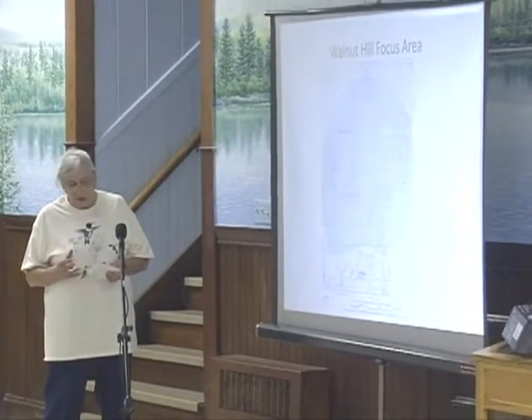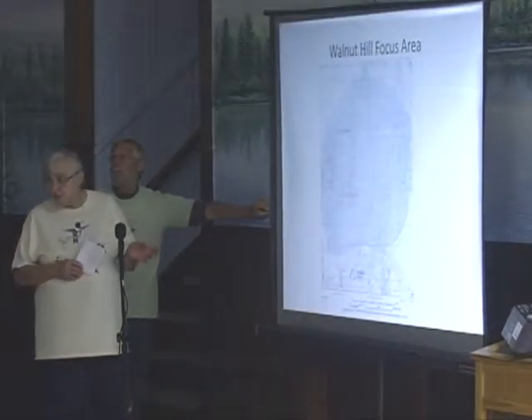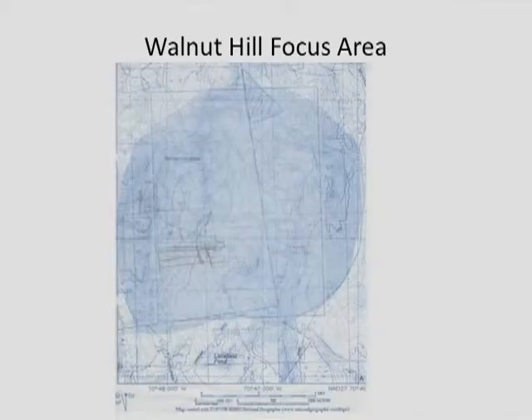This Walnut Hill focus area — the state has a conservation action plan that identifies areas around the state that are of ecological significance. In Maine, Walnut Hill is one of those areas. The more or less circular area is the full Walnut Hill area. This is due to the area having a forested expanse of rolling uplands interspersed with a high density of streams, wetlands, vernal pools, and pocket swamps. Taken all together, these various upland and wetland types create a wide diversity of plant and animal habitats. That's why this area is considered of ecological significance.